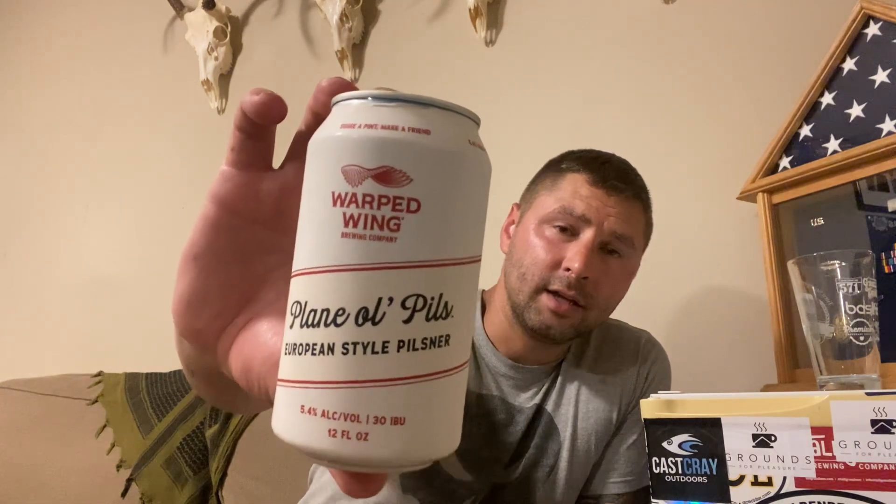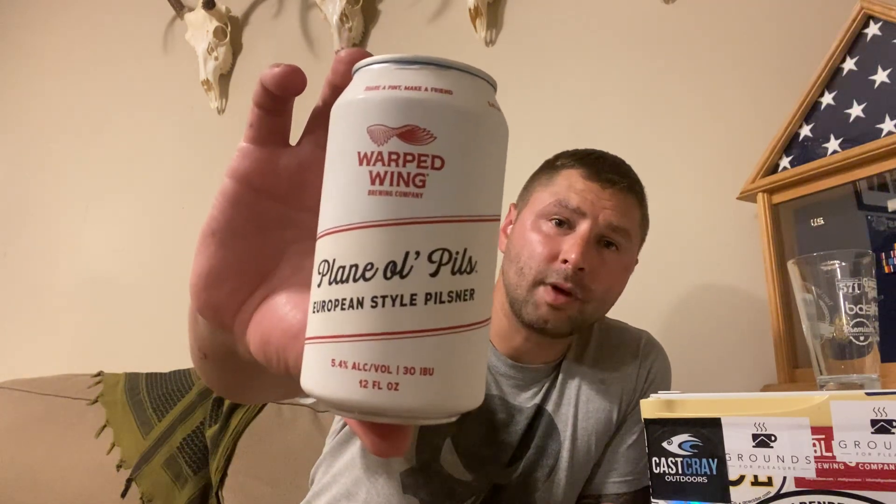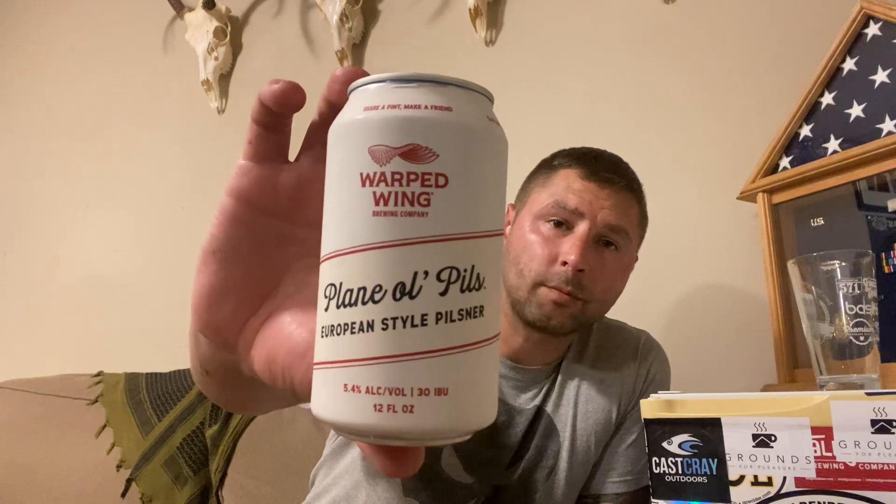Today we're going to be trying a brand of mine that's quickly becoming one of my favorites: Warped Wing Brewing Company. They're based out of Dayton, Ohio. I'm in southern Ohio too, so they're not too far away from me.